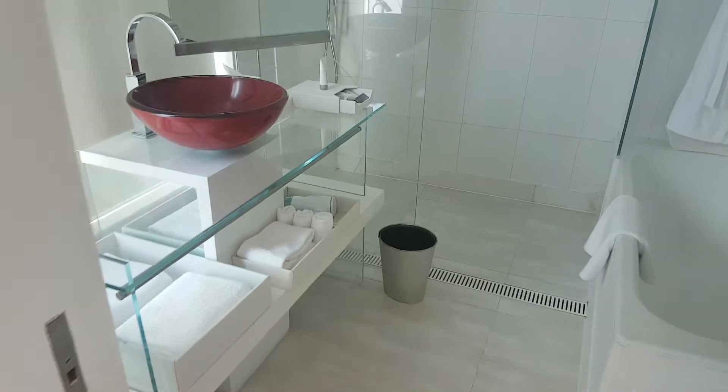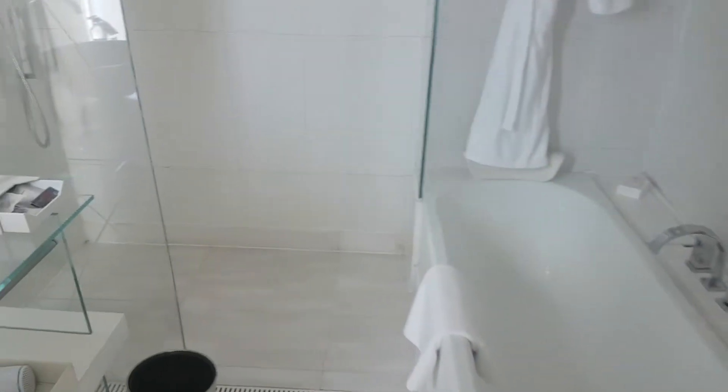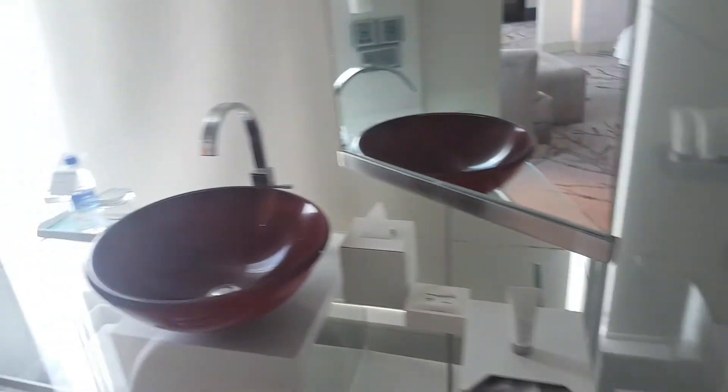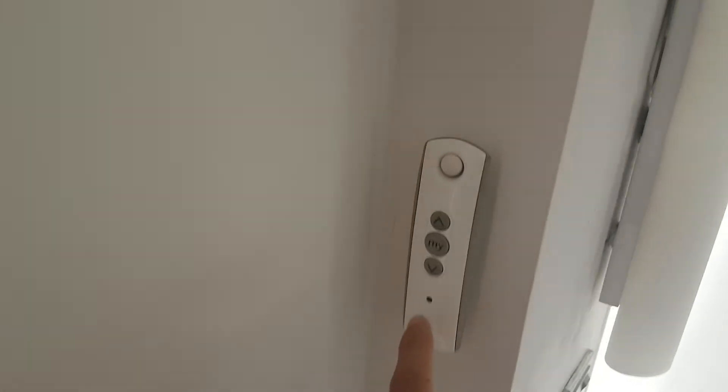The washroom. The shower. The basin. And one of the cool features — a little more control.